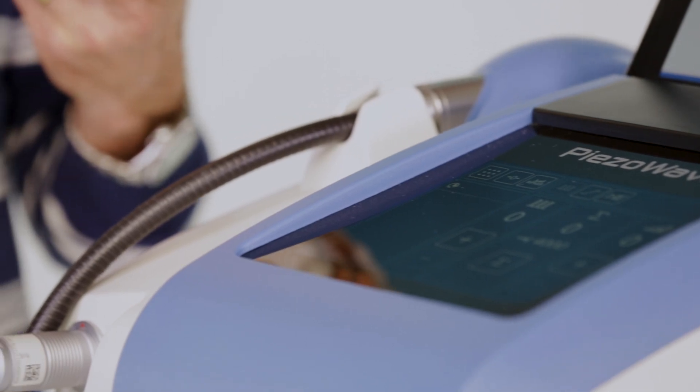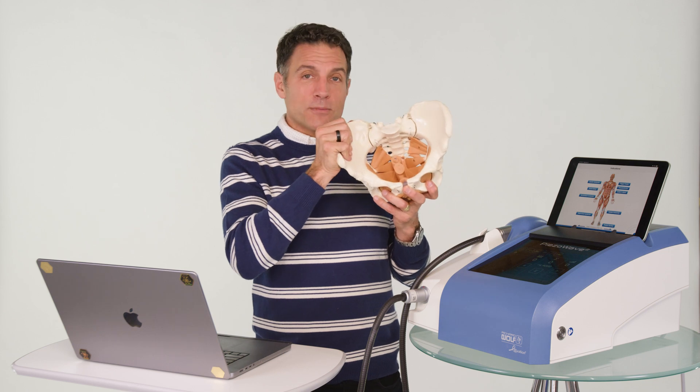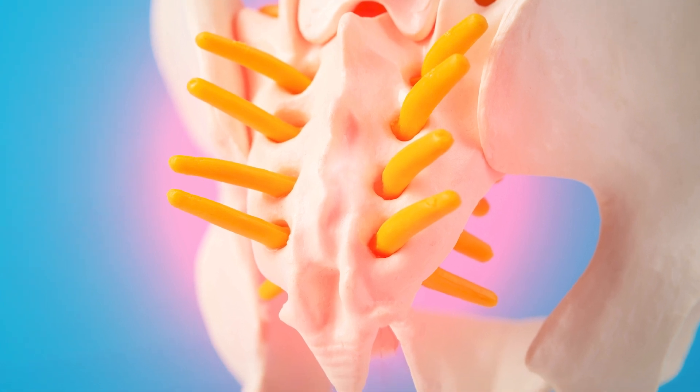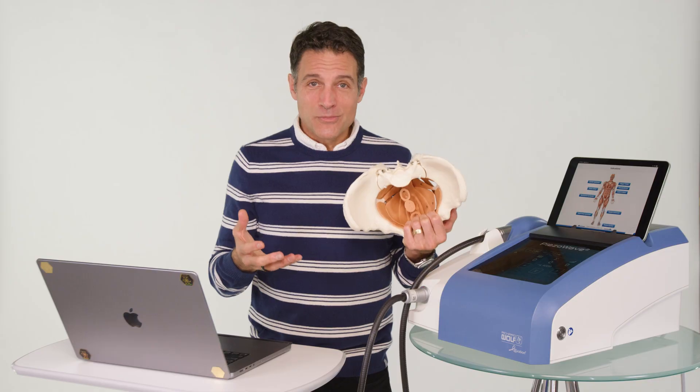You can get hypermobility from these injuries, or you can get hypomobility. A chronically contracted pelvic floor muscle, or even scar tissue within these tendons, can cause the coccyx to not move properly. And this machine is going to help it move better.